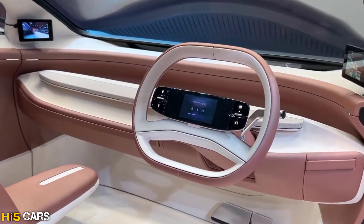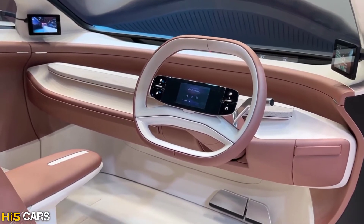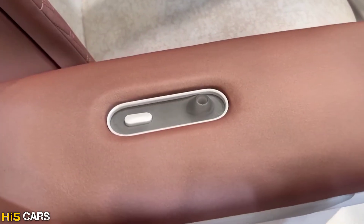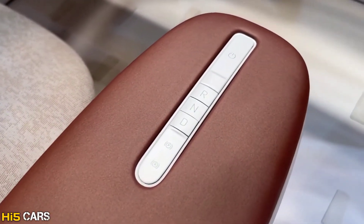Looking at the steering wheel, you have a screen with paddles and a little storage space. You can set the rear-end camera view and have different vehicle lighting options.